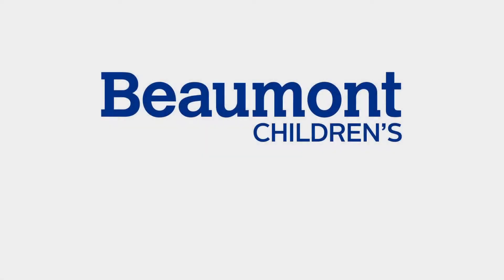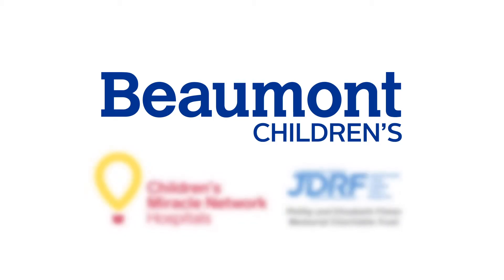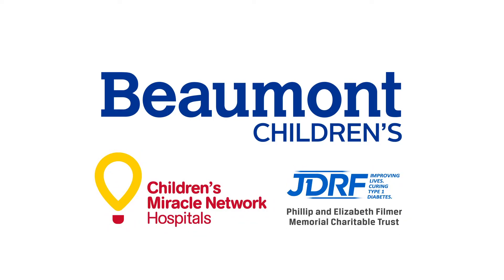Beaumont Children's is proud to present this program as part of our continuous commitment to addressing type 1 diabetes in school settings. It is an orientation tool and is not intended to replace hands-on medical training. The following video presentation is made possible by the generous support of Beaumont Children's, the Philip and Elizabeth Filmer Memorial Charitable Trust, Children's Miracle Network Hospitals, and the Juvenile Diabetes Research Foundation.